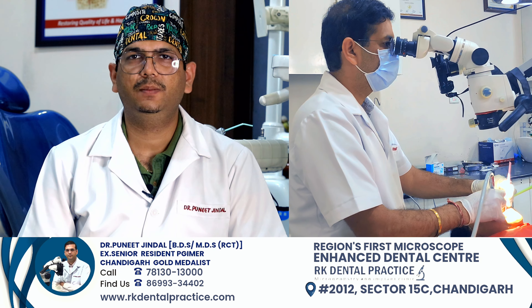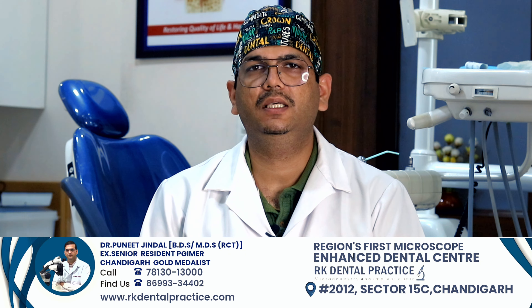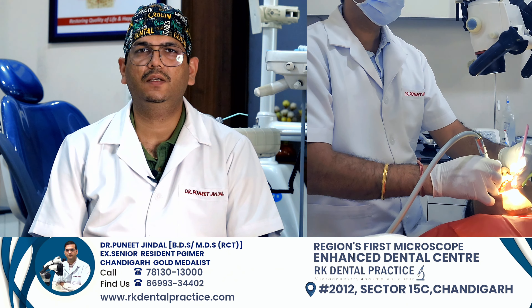Today I will tell you about micro dentistry. Microdentistry basically means that what we are doing is done with a microscope.